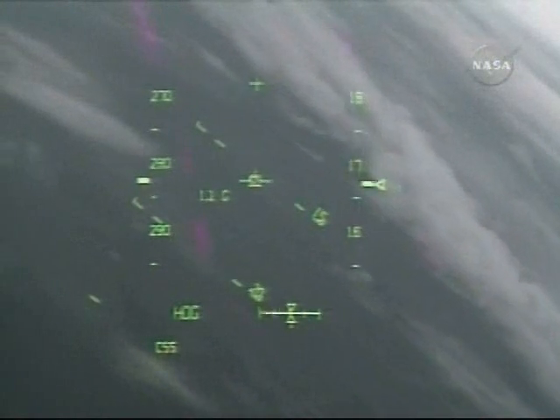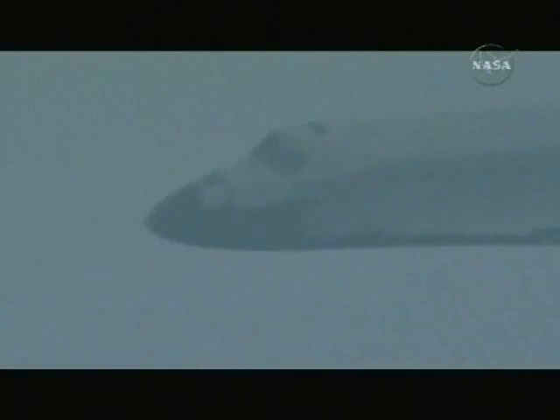A very smooth roll around the heading alignment circle, 90 degrees before Commander Mark Polansky lines up with the runway. Altitude 15,000 feet. Houston, Discovery — we have the field in sight. Copy, field in sight.